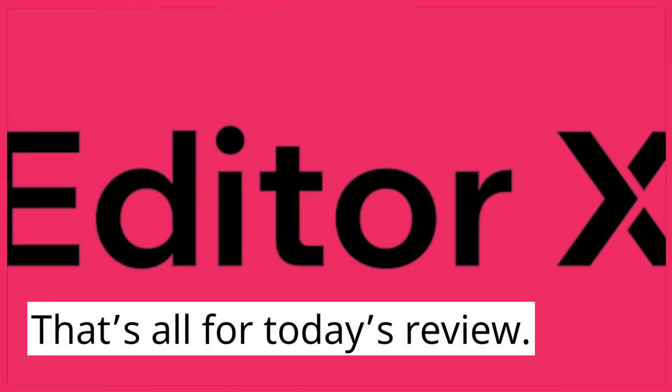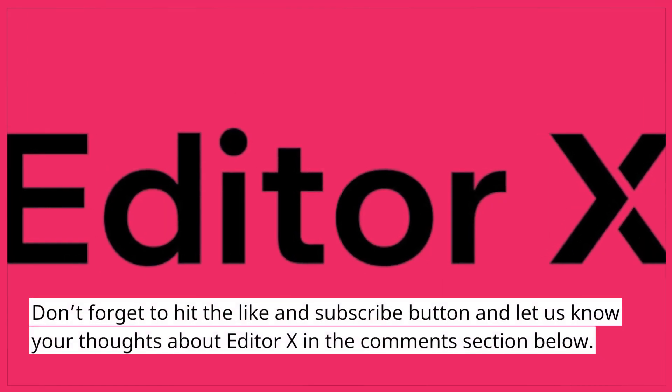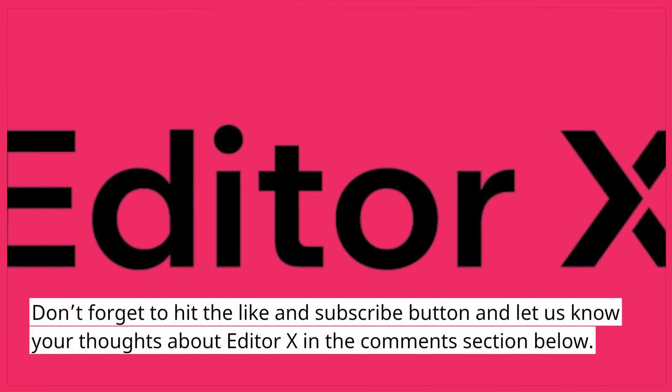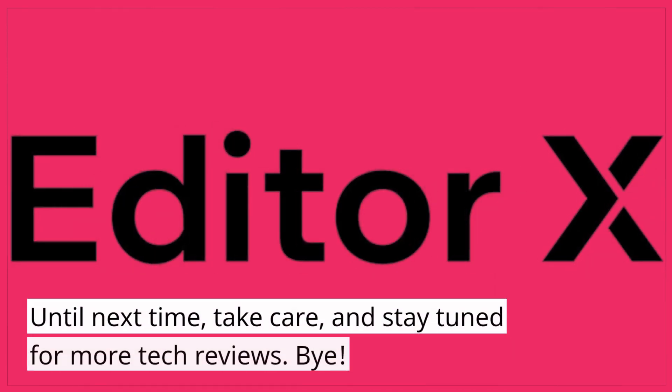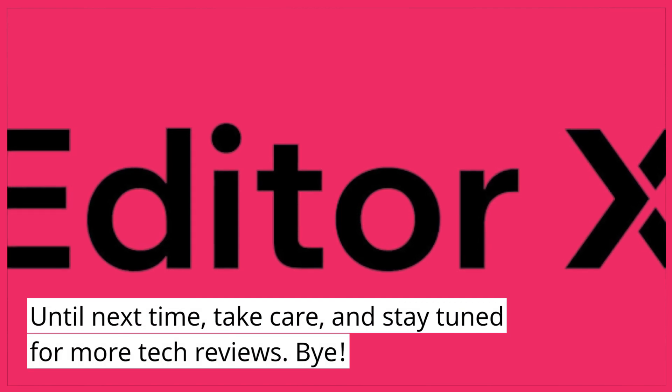That's all for today's review. Don't forget to hit the like and subscribe button and let us know your thoughts about Editor X in the comments section below. Until next time, take care and stay tuned for more tech reviews. Bye!